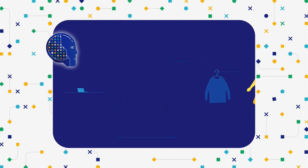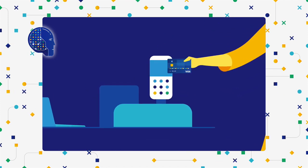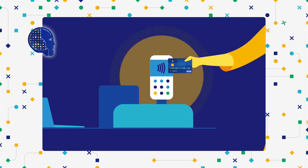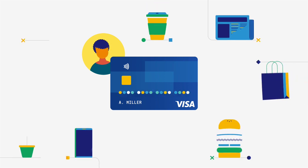To the point where you probably haven't had a transaction declined for suspected fraud in quite a while. But did you know? Every time you use your card, Visa's AI is learning. Every purchase you make helps Visa get even better at protecting your next transaction.